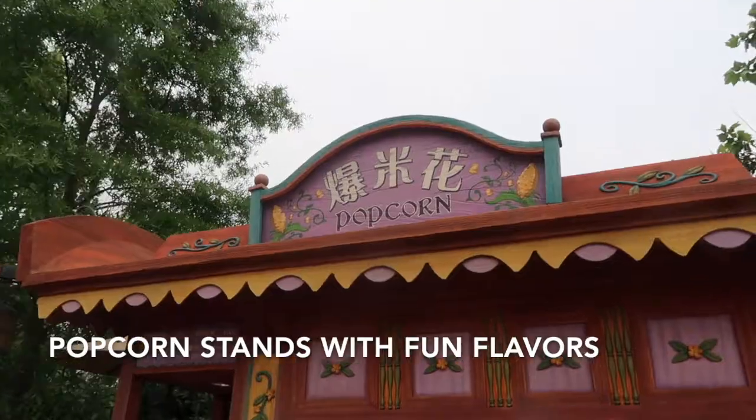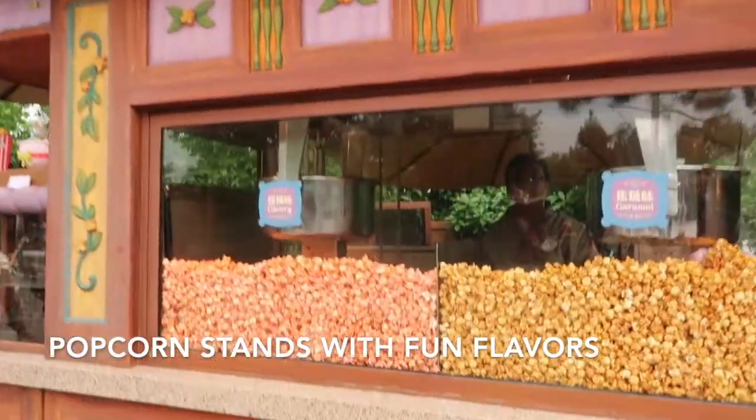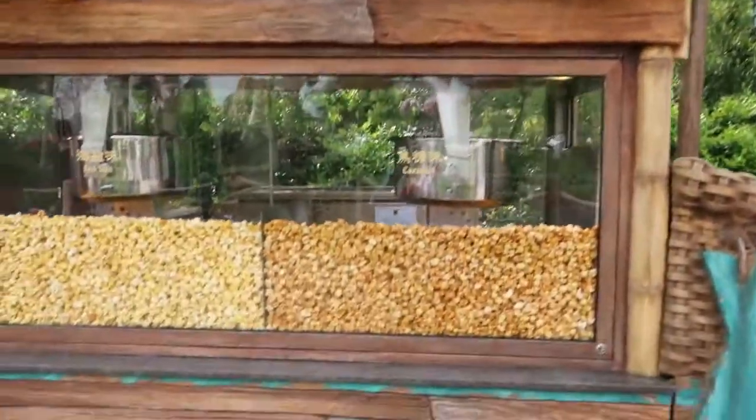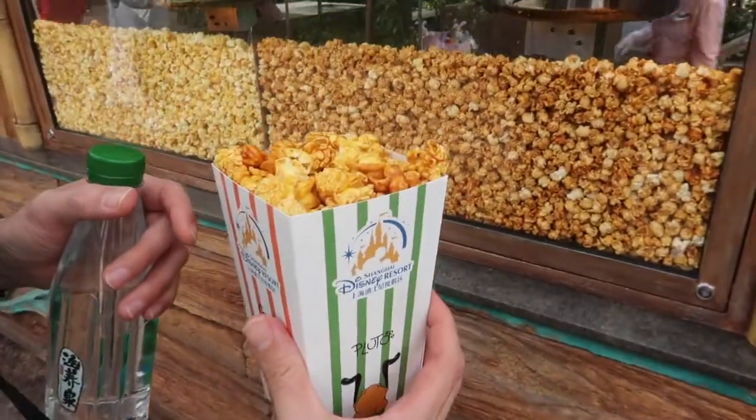Something super fun around Shanghai Disneyland is all the popcorn stands. Popcorn buckets are huge there and they have lots of different fun popcorn flavors. We were boring and just got caramel, but they also had red and green flavors — maybe berries or strawberry. I also saw steak-flavored popcorn. They have different seasonal flavors that they're constantly rotating, so make sure to check out the popcorn stands. They're spread throughout the park and it's really fun to grab popcorn and go hang out in the grass.